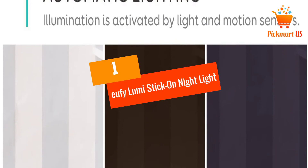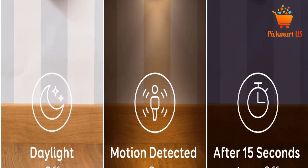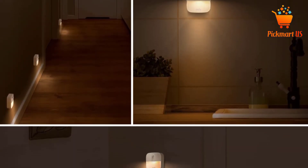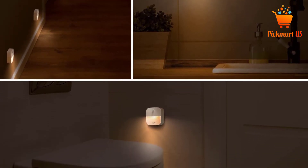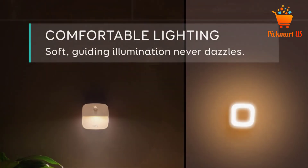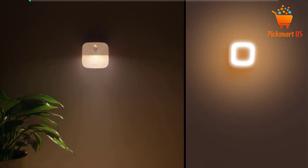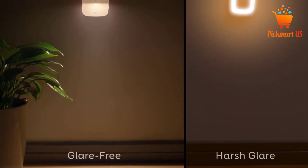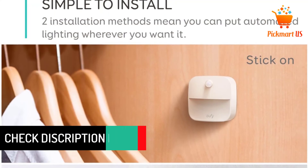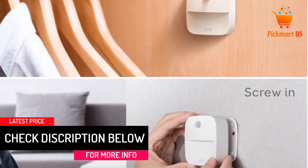At number 1: Eufy Lumi Stick-On Night Light. When you're looking for lights in a completely different shape, you can consider these options. They are square shaped and also come in a pack of three. With LED light output, they are pretty bright as well. With motion sensing technology, they are able to light up automatically, and they are also good enough for nighttime navigation. All fixtures needed to install these lights are included along with them, so installing them is not a problem at all. If you're looking for unique lights which provide you with ample illumination, you can go with these.